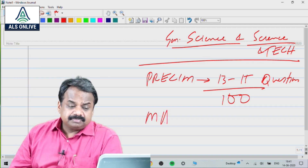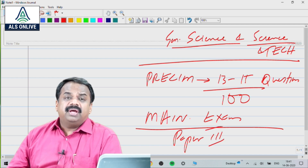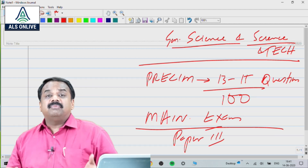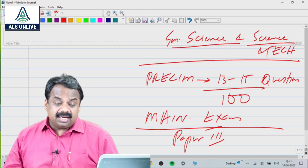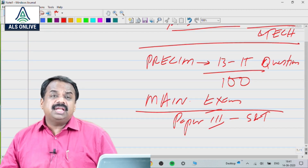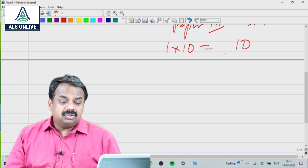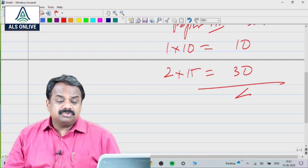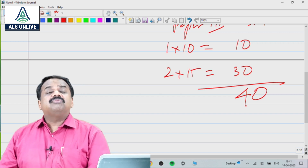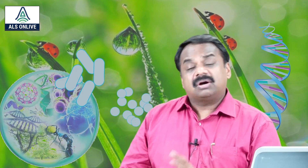When it comes to the main exam, this is coming in Paper 3, which includes technology, economic development, biodiversity, environment, security, and disaster management — everything is there. Paper 3 is where science and technology is mentioned. Nowadays, we are getting normally around three questions: one in the 10-marks category and two in the 15-marks category. So total comes to around 40 marks. The overall weightage in the main exam is only around 40 marks — may become 50, not more than that. Accordingly, we will have to prepare.